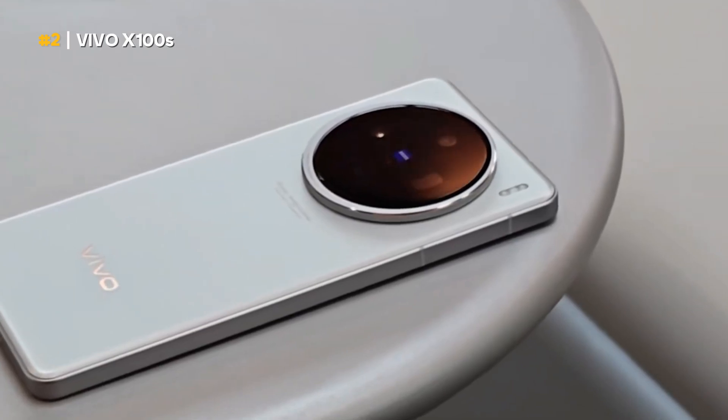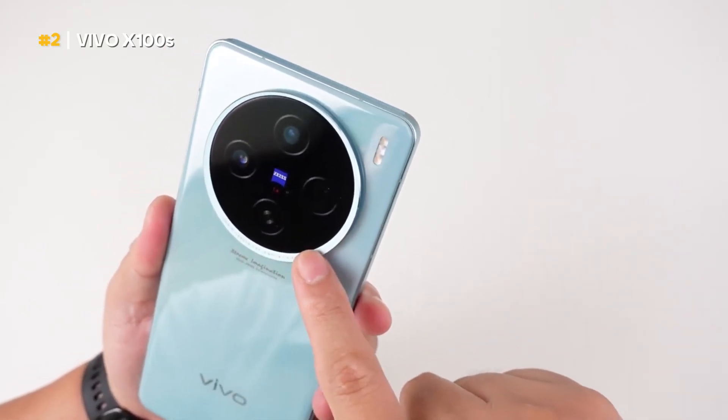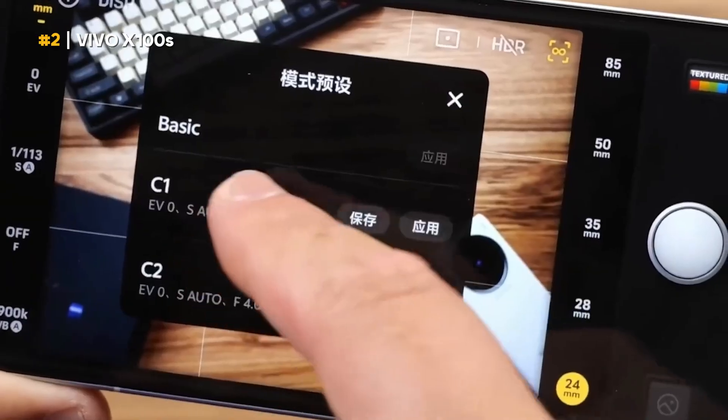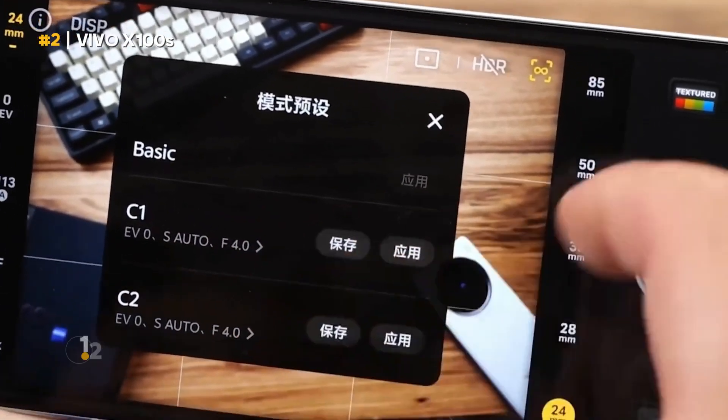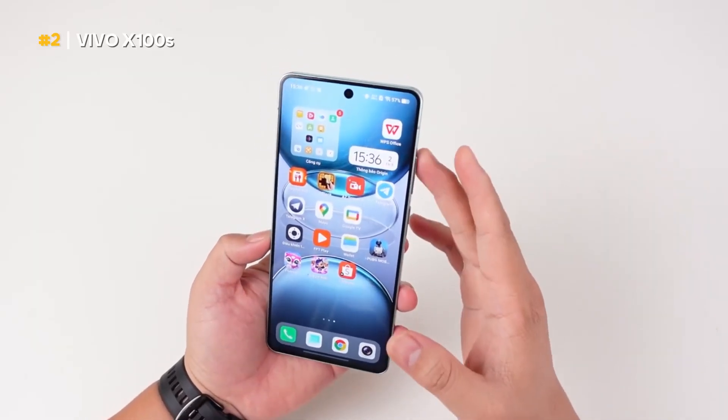In addition, the camera is also quality because it uses Zeiss lenses, supports optical zoom, and OIS. Prepare a budget of around 12.5 million if you are interested in buying the Vivo X100S.